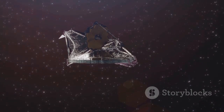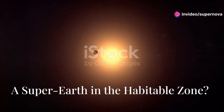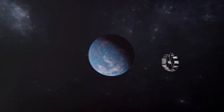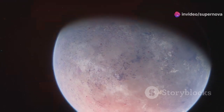TRAPPIST-1 / Tawai-715b is a super-Earth exoplanet about 137 light-years from Earth. It orbits a red dwarf star in the habitable zone. JWST has observed it, making it a promising target for further study.